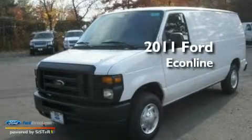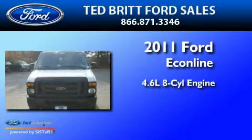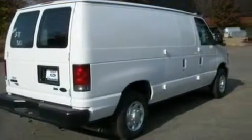This is a brand new 2011 Ford EconoLine. It features a 4.6 liter, 8-cylinder engine and a 4-speed automatic transmission. Its top features include 12-volt power outlets, a stability control system, and many other features.